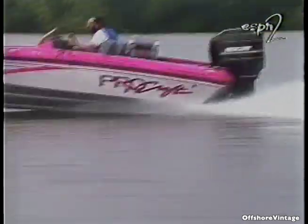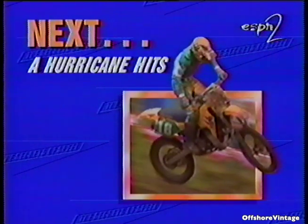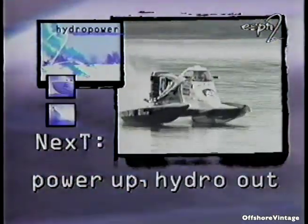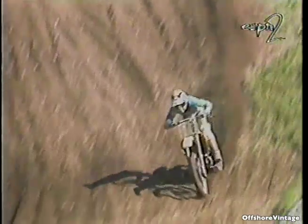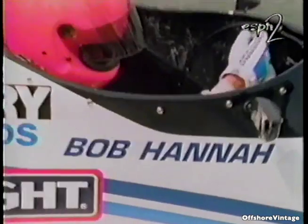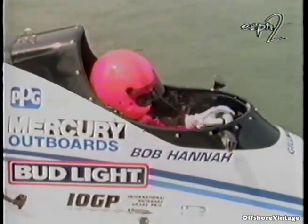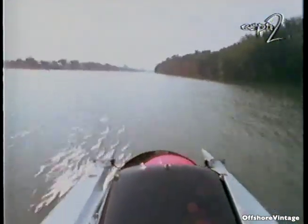Coming up next: a hurricane hits the water. On two wheels, Bob 'Hurricane' Hannah was a seven-time national motorcycle racing champion — a master of the secrets of speed on dirt. This past season he tried his hand at something different: boat racing. And surprisingly, he discovered that flying over the waves in a tunnel boat isn't all that different from flying over the dirt on a motorcycle.